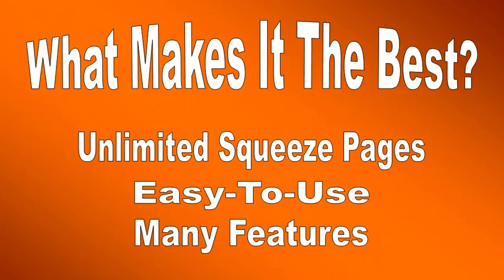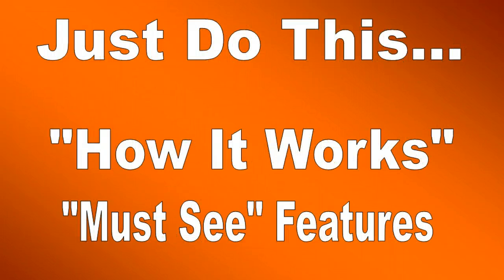You can set up unlimited squeeze pages with instant setup in just a few seconds. It's all very easy to use, including customizing each and every squeeze page. And then finally, it comes with many features in place, but I don't want you to take my word for it.